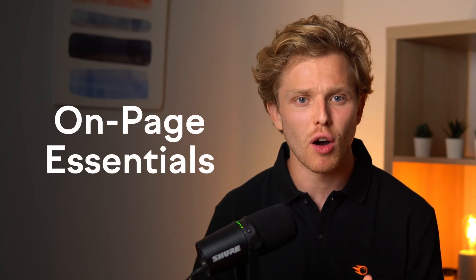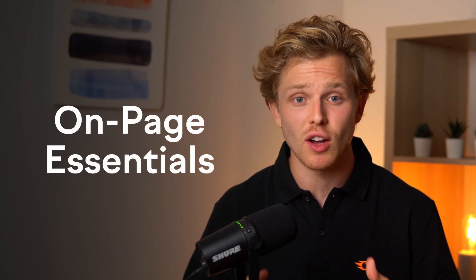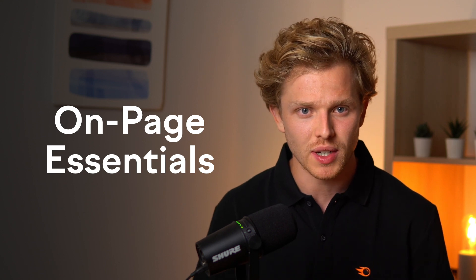As we delve deeper into e-commerce, it's evident that content and on-page SEO isn't just king — it's the entire kingdom. So let's cover the on-page essentials that apply to all pages on our website. Your URL, title tag, H1 tag, meta description, and images are the cornerstones of on-page SEO.